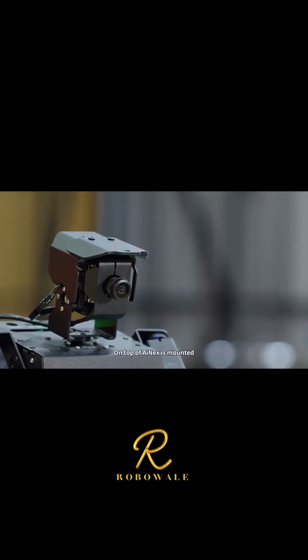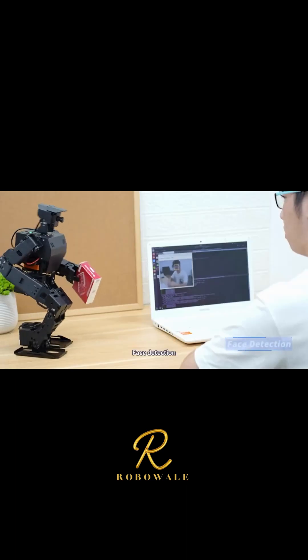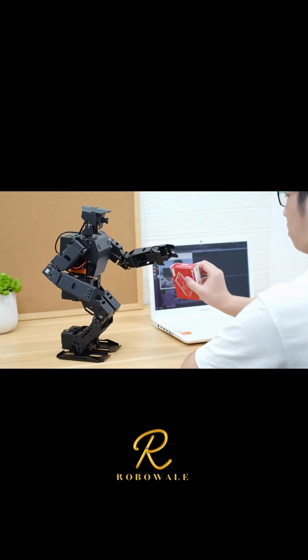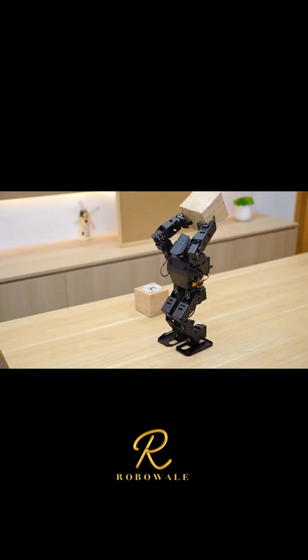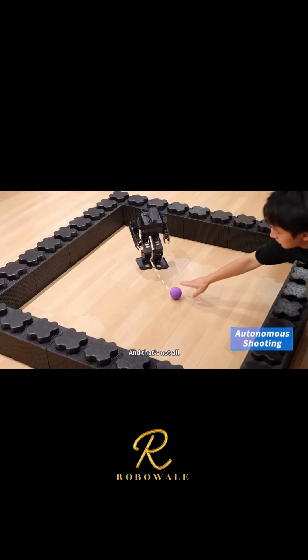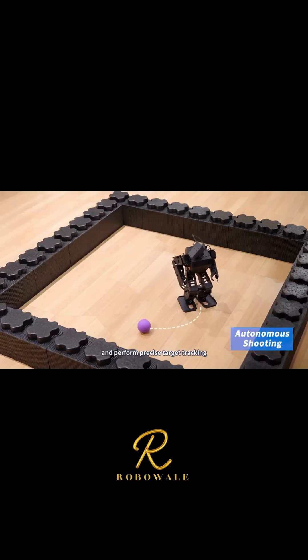On top of iNEX is mounted a high-definition, wide-angle camera for target identification. Face detection and label recognition let iNEX help you perform more interesting tasks. iNEX can also calculate target positions and perform precise target tracking.